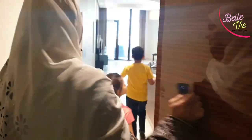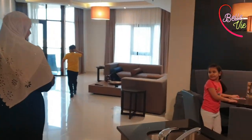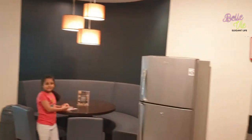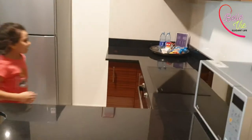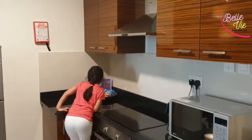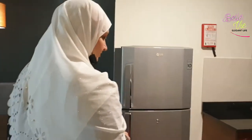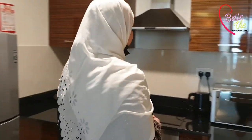Bismillahirrahmanirrahim, assalamu alaikum. So this is our main room — centralized AC, very neat and clean, a very luxurious room. Under the open kitchen there is a great night table top with a microwave, electric kettle, and kitchen hob and stove present.